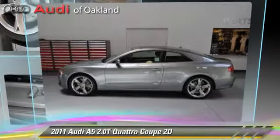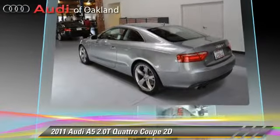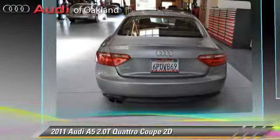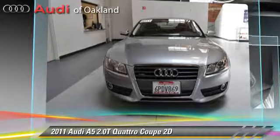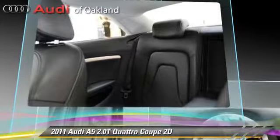Powered by a turbo two-liter four-cylinder engine with a four-speed automatic transmission, this all-wheel drive coupe with fewer than 15,000 miles on the odometer gets up to 29 miles per gallon. This Audi features premium wheels, traction control, and all-wheel drive.